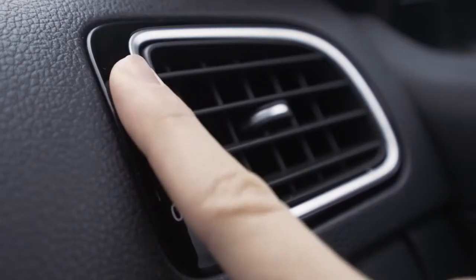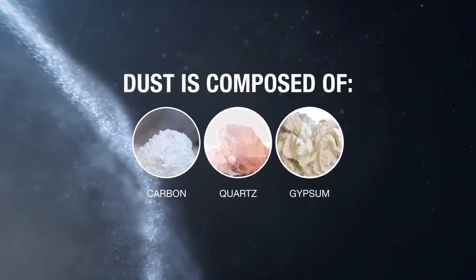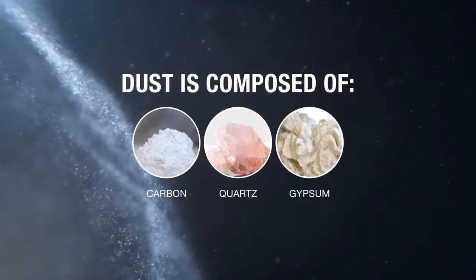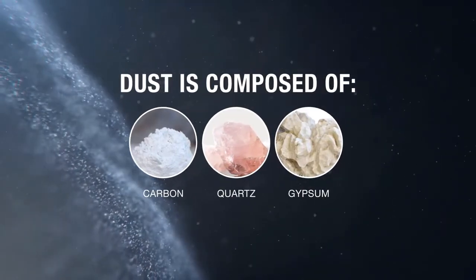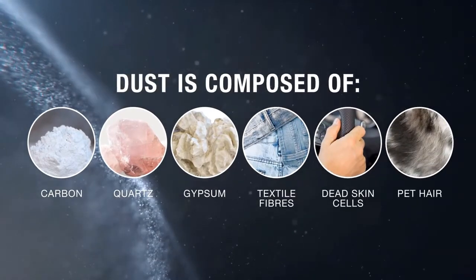Dust doesn't just get into the cabin through the ventilation system — we create dust just by being there. Dust is composed of carbon, quartz and gypsum, but when we factor in the activities of the car's occupants there might also be organic residues such as textile fibers, dead skin cells and pet hair.